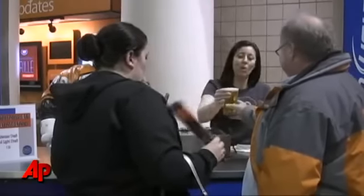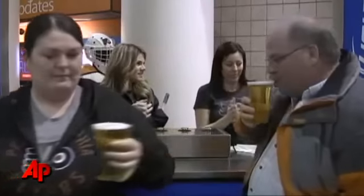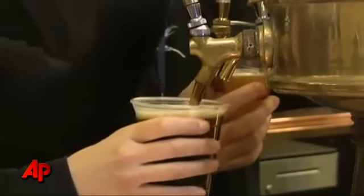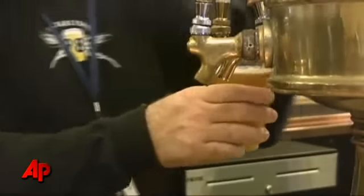Bottoms Up's designer says beer vendors can now fill two beer cups at the same time in seconds, and the company says their system is nine times faster than that of traditional beer taps.